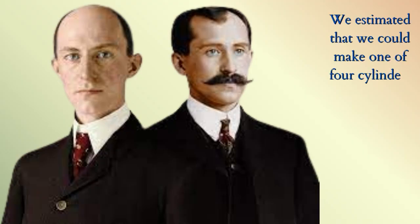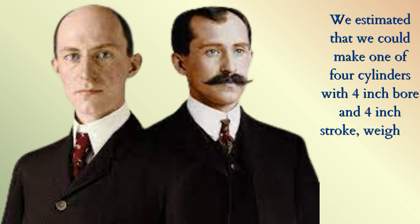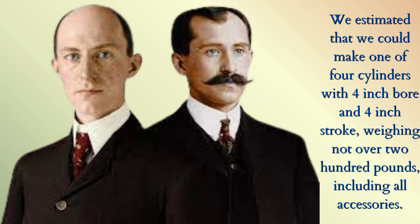We estimated that we could make one of four cylinders with four-inch bore and four-inch stroke, weighing not over 200 pounds, including all accessories.